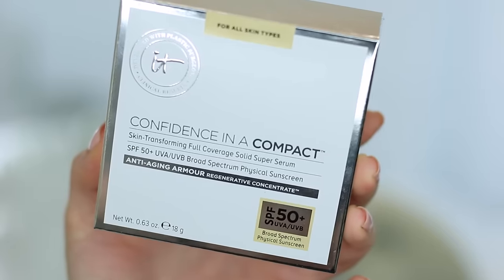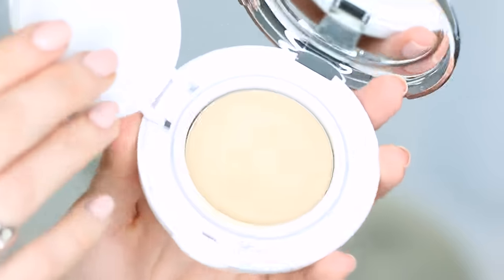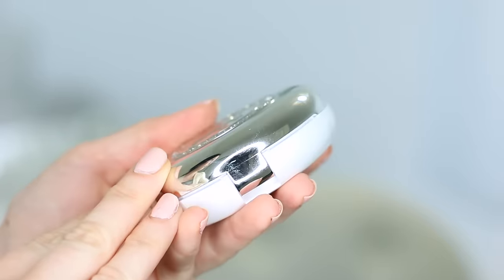This product you can find on Ulta retails for $38, and you get 0.63 ounces of product — a little bit less than a standard liquid foundation. Keep in mind this is a solid serum foundation and it's supposed to be full coverage, so theoretically you should probably use a little bit less product. It comes in seven shades — so not great at all. It Cosmetics, you really need to up your shade game. We need more than seven shades.